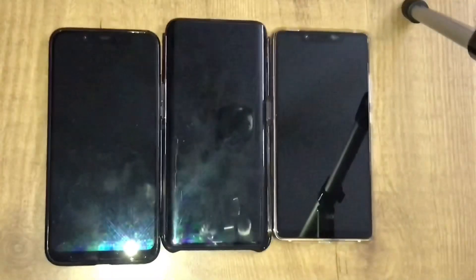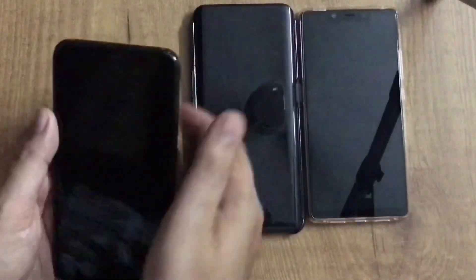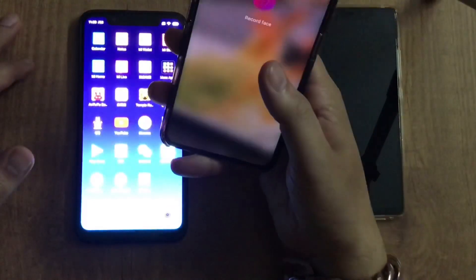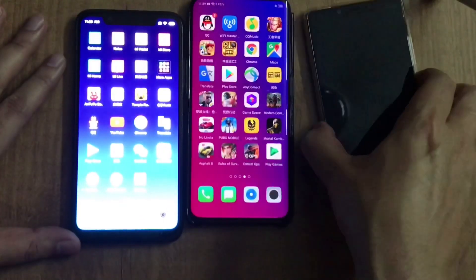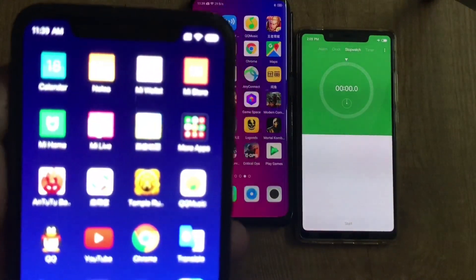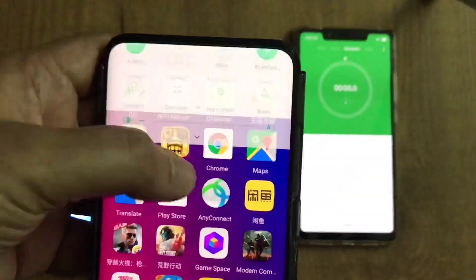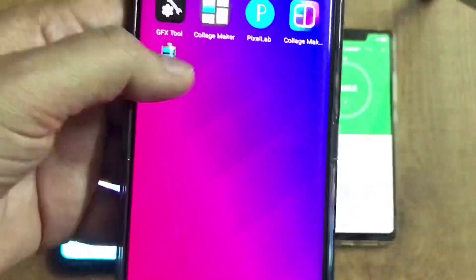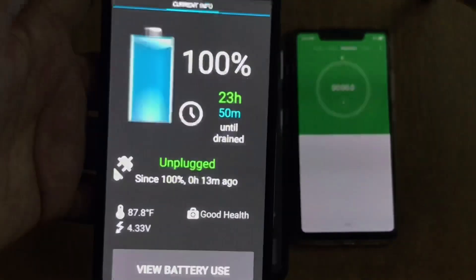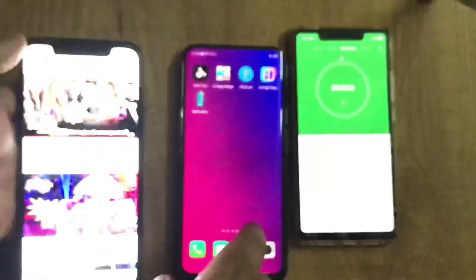Hey everyone, today I'm doing a screen-on-time test on the Xiaomi Mi 8 and Oppo Find X. Both phones are at 100% charge. The battery of the Mi 8 is 3400 mAh and the Oppo Find X is 3730 mAh.